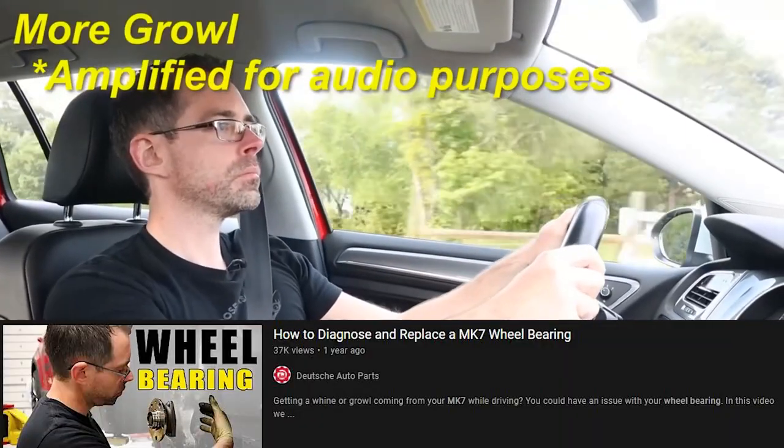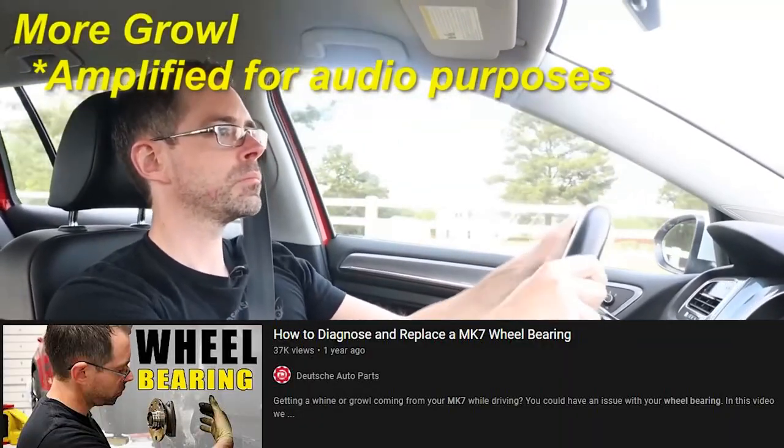Another important thing you're going to look for whenever you have a car like this that you're buying, especially any Mark 7, is going to be wheel bearings or something that could make noise. Tire noise is going to be a common problem. The other common problem is going to be wheel bearing noise. Easy way to do that: pitch the car left and right and you'll determine if the noise changes its pitch. If somebody behind you thinks you're a drunk driver, you will be determining which side the noise from the wheel bearing would be coming from.